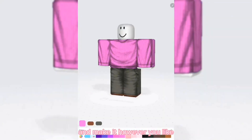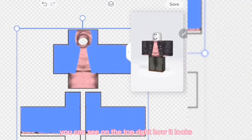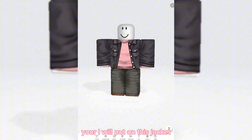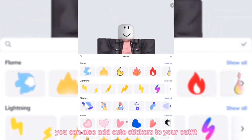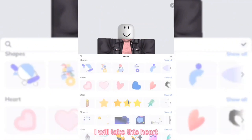Now you can change the color of the outfit and make it however you like. You can also add accessories — you can see on the top right how it looks. Here I'll put on this jacket. You can also add cute stickers to your outfit; there are a lot of options to choose from. I'll take this heart.